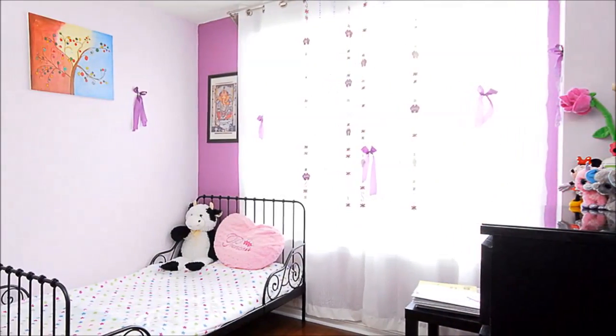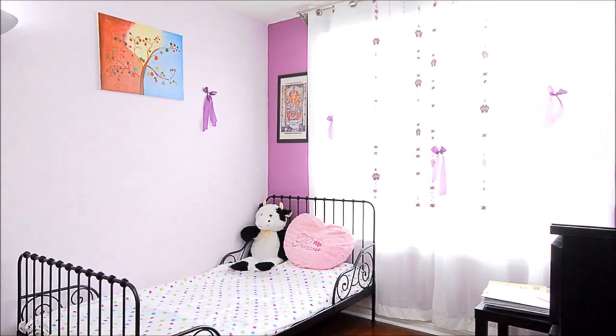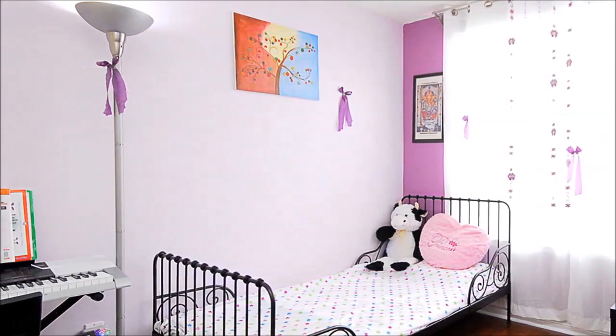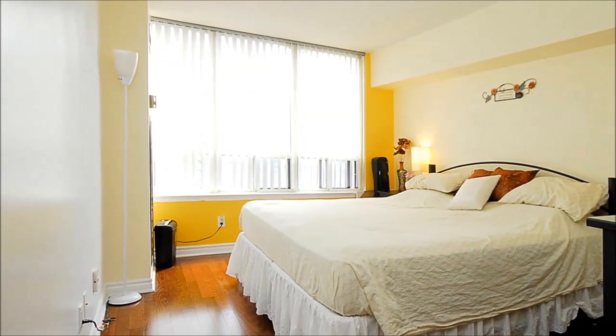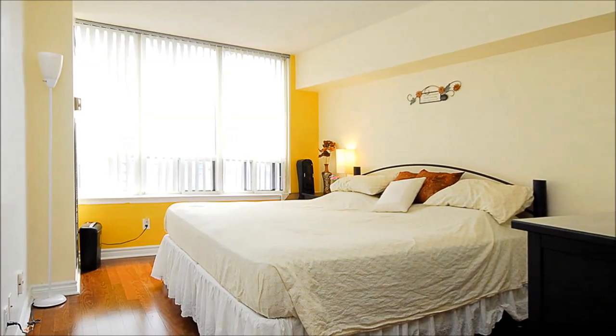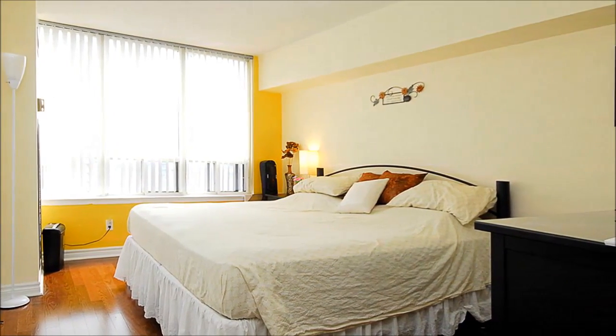The more than 1,250-square-foot home features a lovely secondary bedroom with newly installed dark-hued honeycomb blinds. A spacious solarium could be the third bedroom, while the master bedroom boasts a walk-in closet. Two lockers and a parking spot are included with purchase.